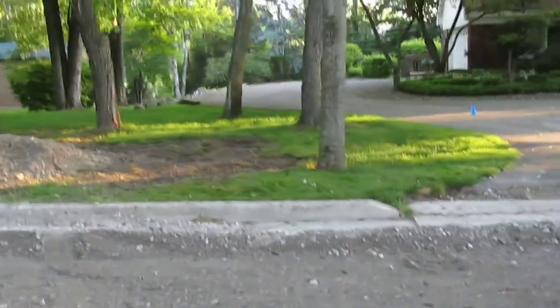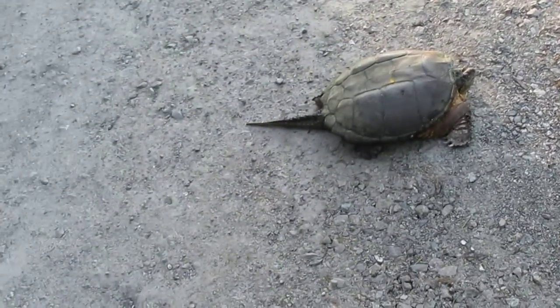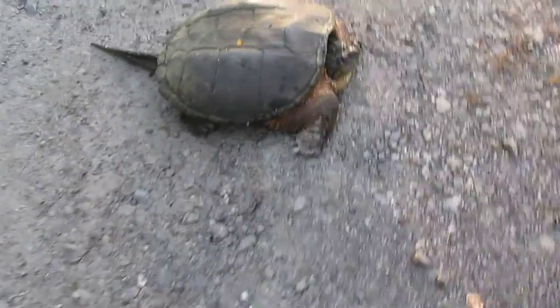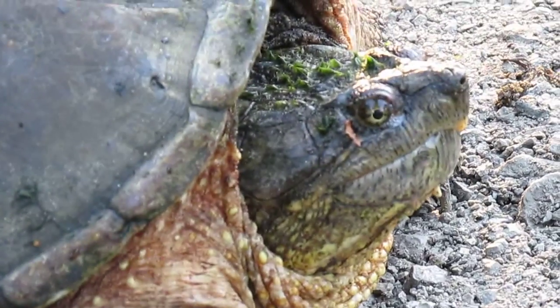He's making his way across the road from a lake. I hope he gets somewhere good because there's nothing over there. I don't need to help him and he will bite. He's got like algae growing on his top of the head right there. Isn't that cool?